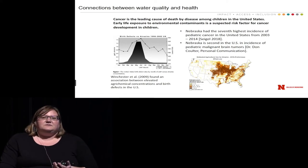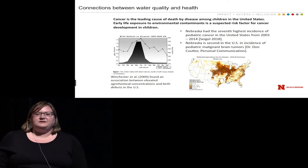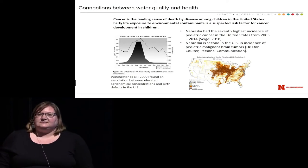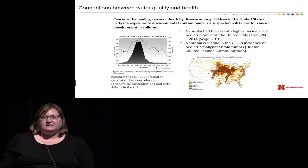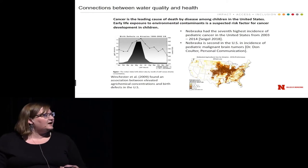With respect to certain types of cancer, including pediatric brain tumors, Nebraska actually ranks second in the nation. There have been studies showing the connection between agrochemicals and health.